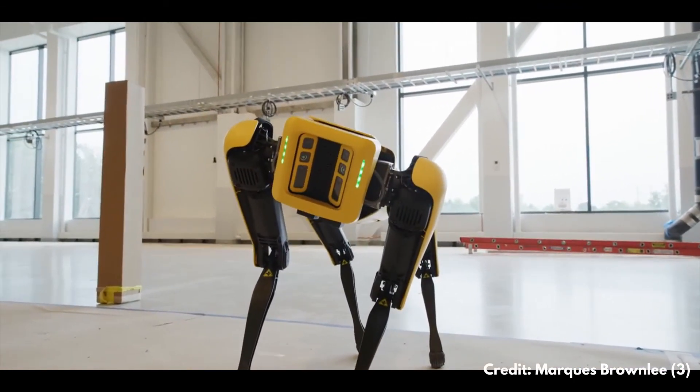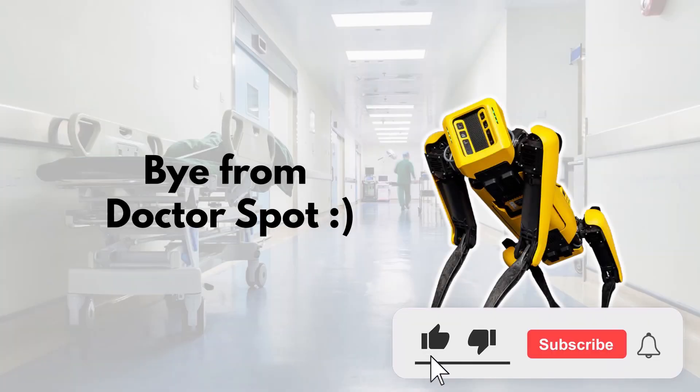So what do you think? Would you like to be visited by Dr. Spot? Let me know in the comments. If you're interested in videos about robotics, consider subscribing to my channel. Thank you very much for watching, and see you next time.